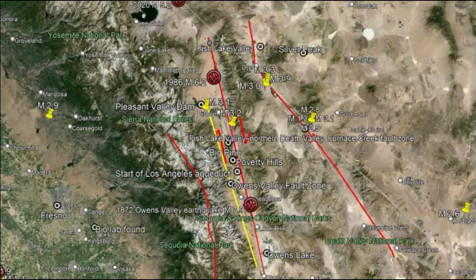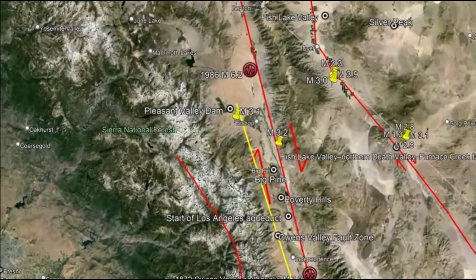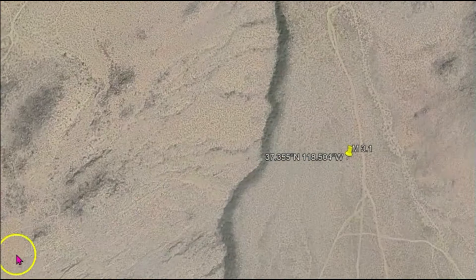I keep emphasizing how, because of the weakening of the Earth's magnetic field, our tectonic plates are moving more and more.